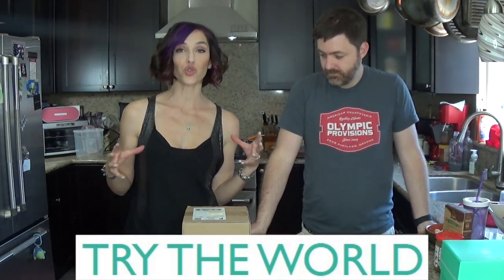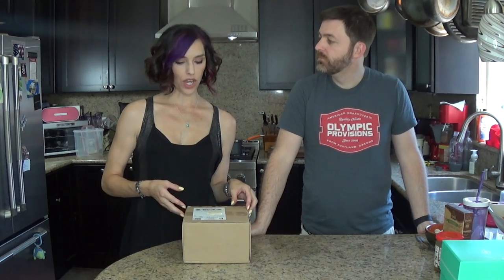Hi! We have a new subscription box to share with you. This one is called Try the World. We're not actually doing a cooking show even though it looks like it, but it is primarily food, so that's why we're in the kitchen, and we are going to do some taste testing.